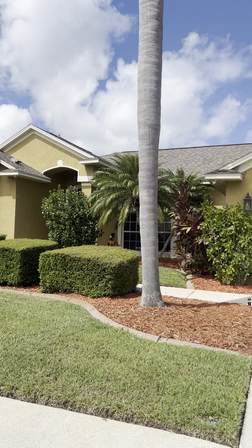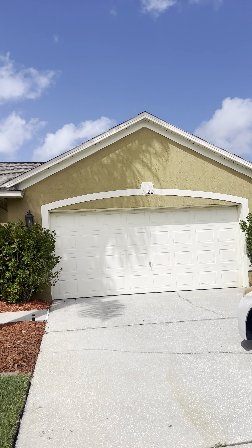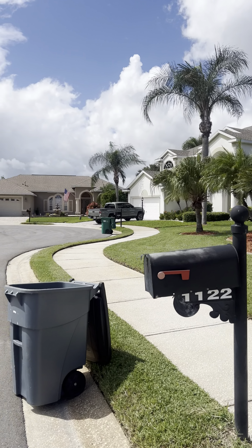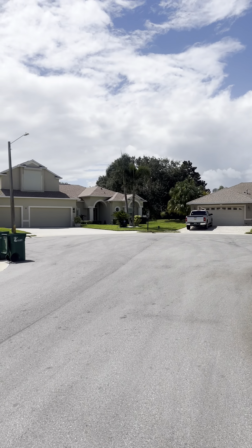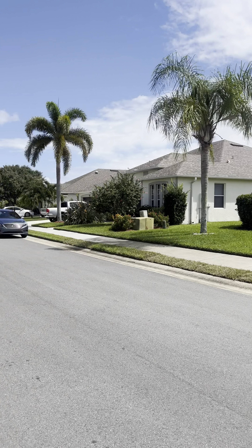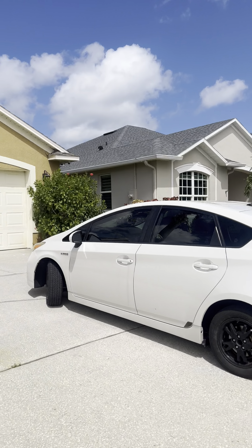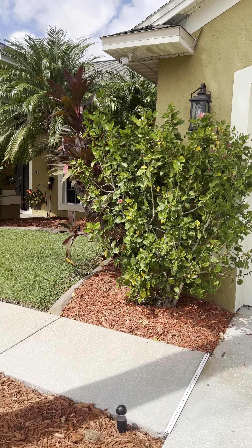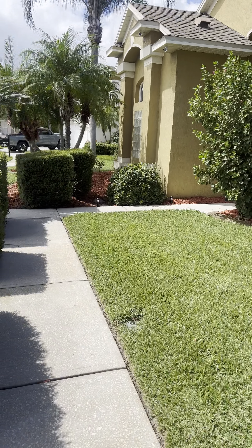Hey guys, I'm at 1122 Jan Street right now. Really, really nice curb appeal. I love it because it's on the end of a cul-de-sac, so there'll be very light traffic. Let's go on in — I think you're going to like what you see. Beautiful manicured yard.